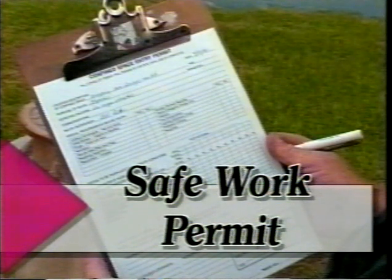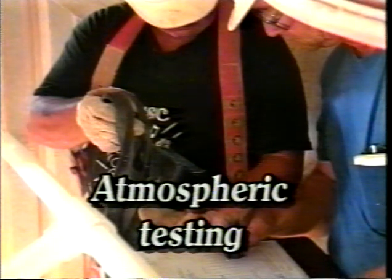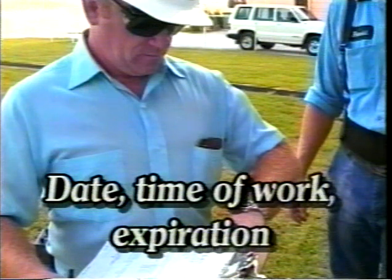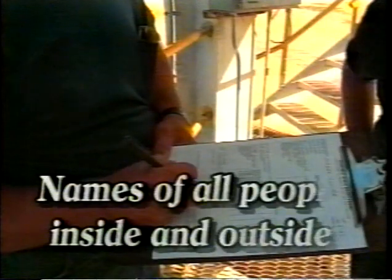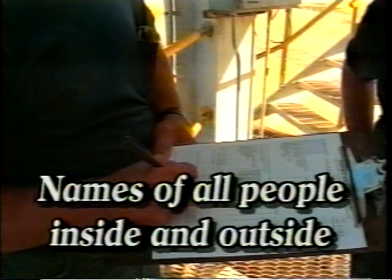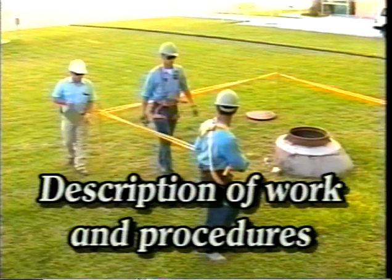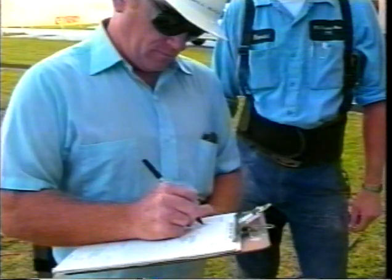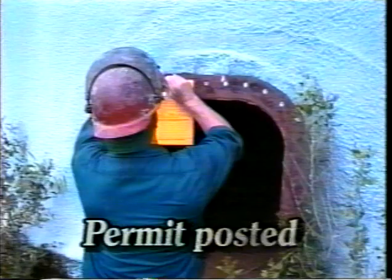Here are some elements of a safe work permit: results of atmospheric testing; date and time of work and expiration time of the permit; names of all people entering the confined space and names of people who are outside monitoring; a brief description of the work being done and procedures being used; approval by a supervisor; and the permit posted at the immediate work site.